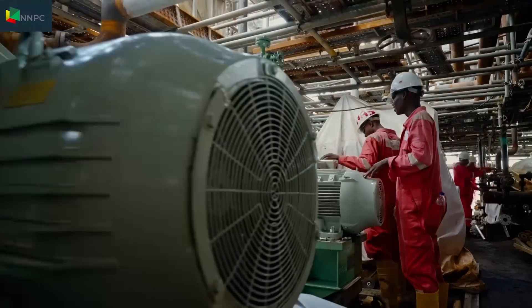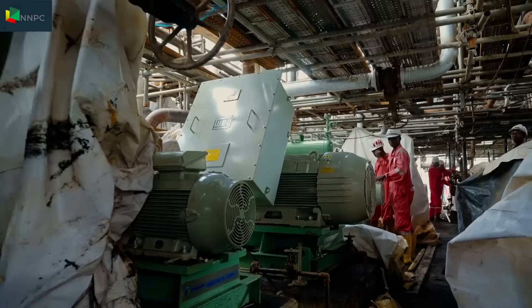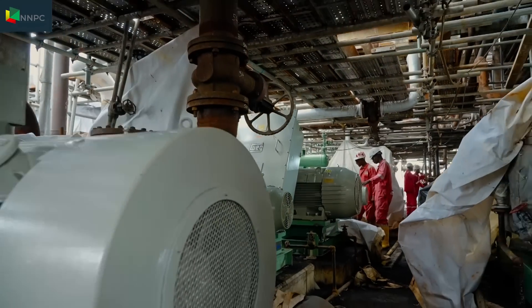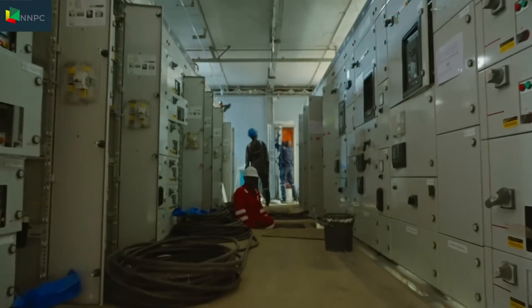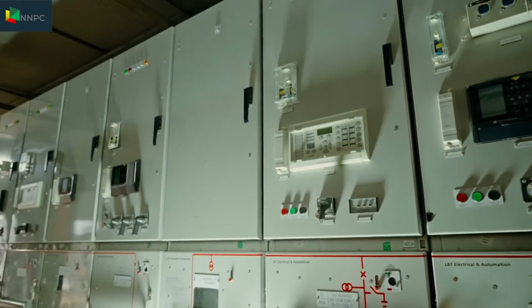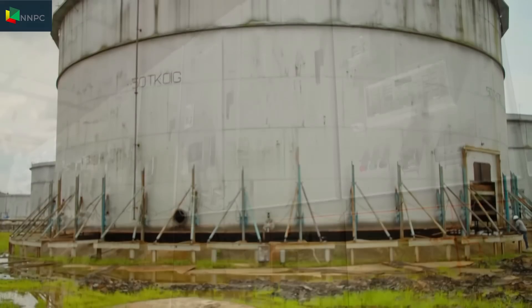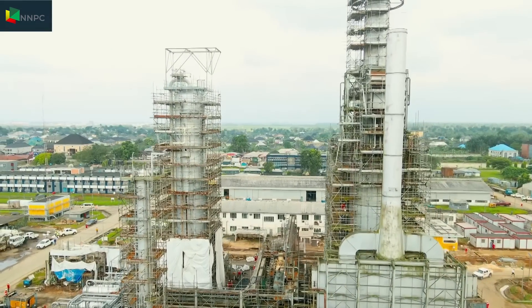The rotating equipment comprising pumps and compressors have been upgraded and are all in place. Electrical systems which include substations, transformers, cables, switchgears, and panels are all brand new. Static equipment like tanks, heater columns, and drums are being refurbished. We have refineries in the world that are over 100 years.